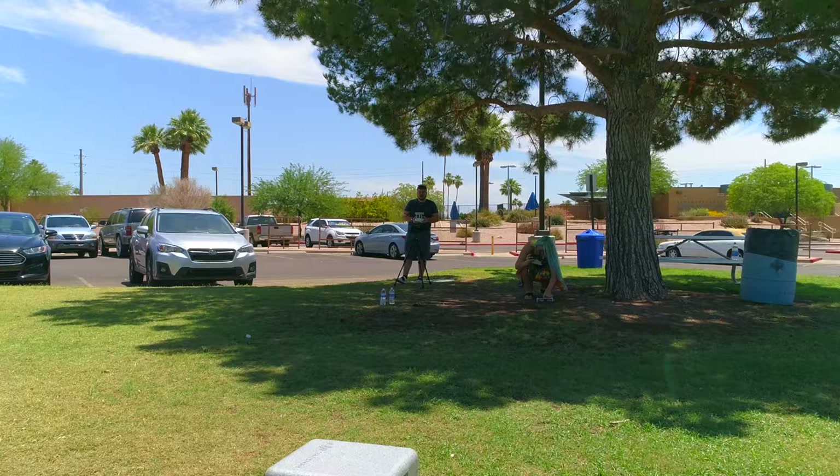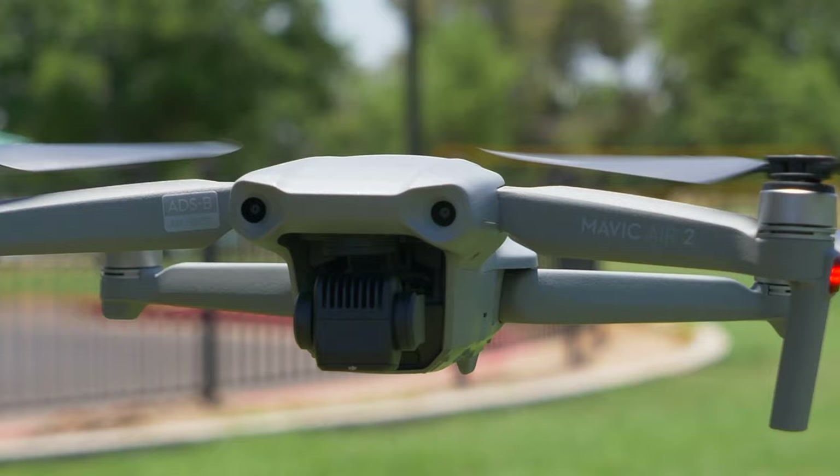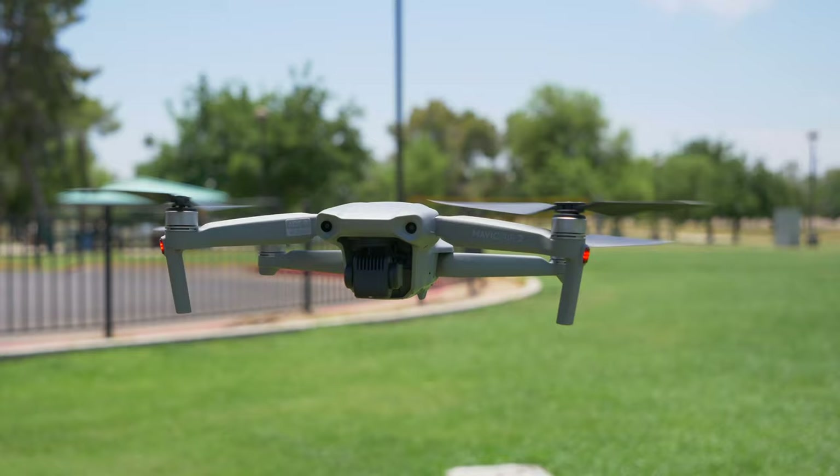Hey guys, what's going on? It's Anthony here with another video for you guys. This is basically a drone vlog that I shot with Tori and Matt. We went to Chaparral Park in Scottsdale.